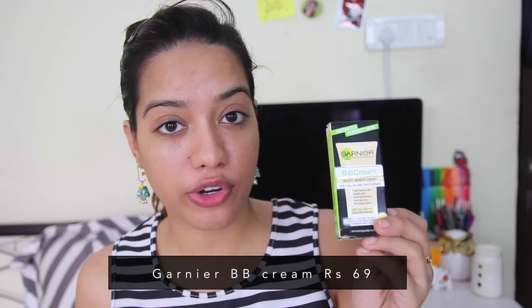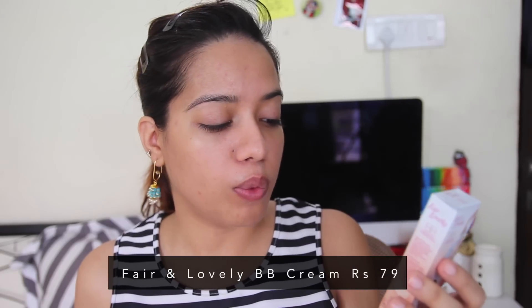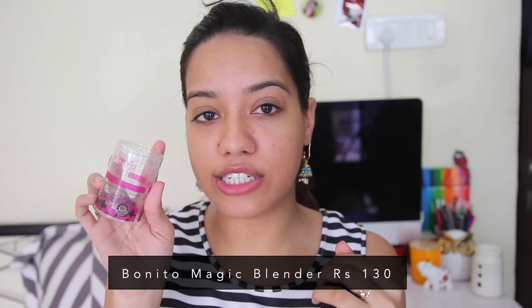I also got the Garnier BB Cream — I've heard good things about it — priced at Rs. 69 for the smallest tube. Then I got the Fair and Lovely BB Cream which calls itself a foundation plus fairness cream, though I completely detest this brand. I could use it to highlight under my eyes since it'll be very light for most Indian skin tones. For application I found a makeup sponge from a brand called Bonito priced at Rs. 130 — that's the one thing I cheated with in this challenge, but I'm so excited to use it.